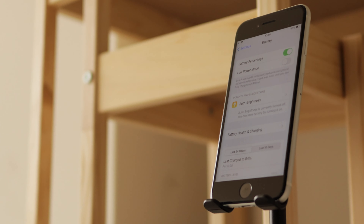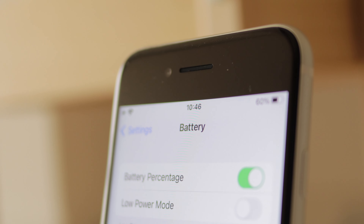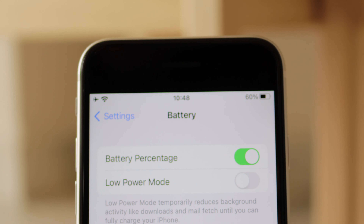The battery life of the iPhone SE is average — it can last a full day on a single charge with moderate use, but heavy users may need to charge it multiple times a day. Apple did improve the battery life over the previous generation, but if you plan on playing video games or doing other power-intensive tasks, you might need to recharge it a few times a day.